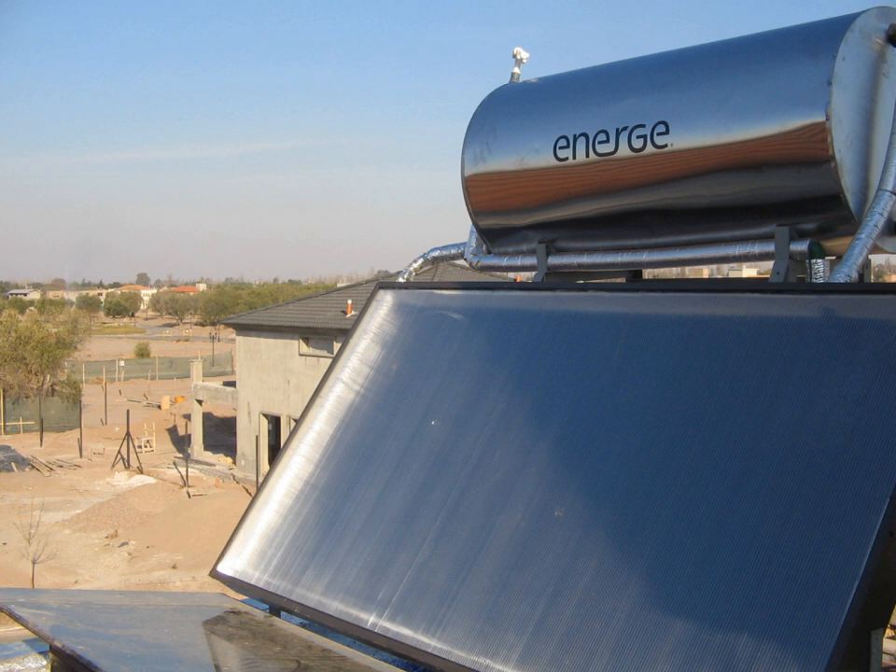Solar thermal energy is a form of energy and a technology for harnessing solar energy to generate thermal energy or electrical energy for use in industry, and in the residential and commercial sectors.